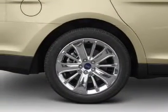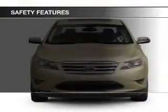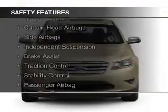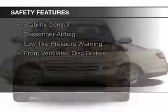Steering wheel controls, memory seats, and premium rims. Safety was made a priority with these features: a backup camera, curtain head airbags, side airbags, and independent suspension.